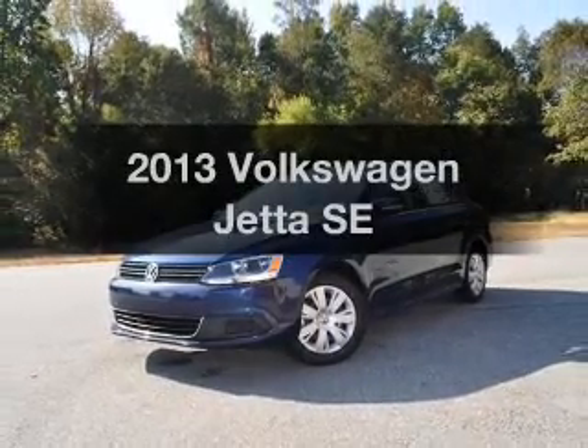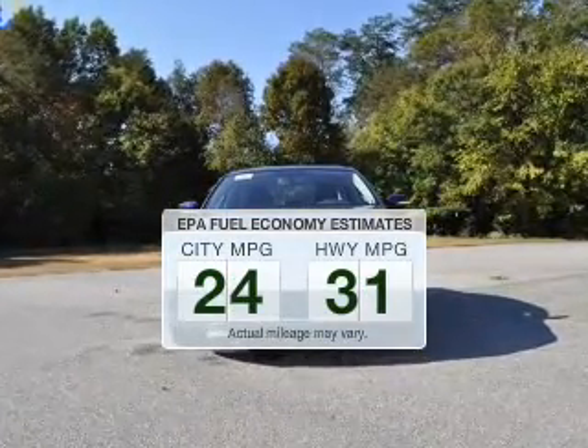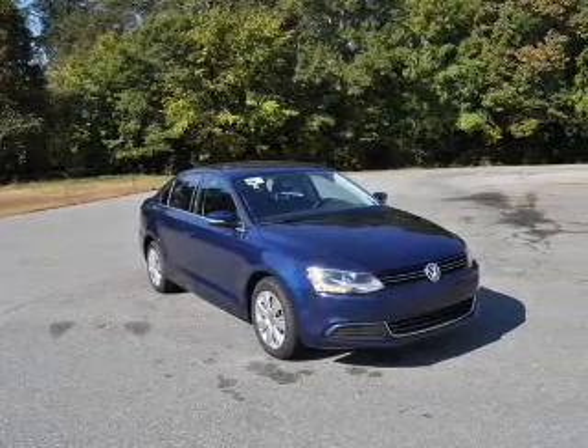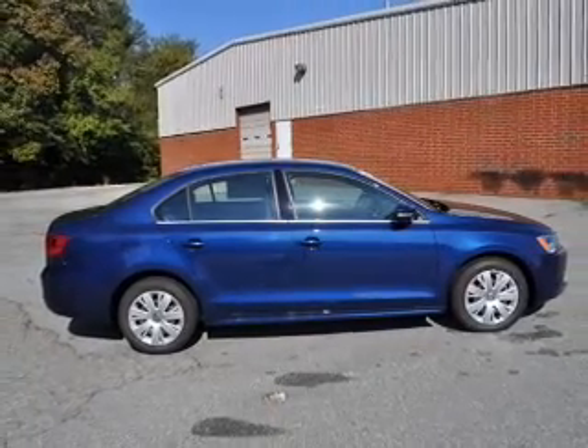Introducing the 2013 Volkswagen Jetta — this is the set of wheels you've been looking for. Low emissions and good fuel economy make this vehicle important to you and the environment. The powertrain includes front wheel drive with a reliable engine driven by a 6-speed automatic transmission.